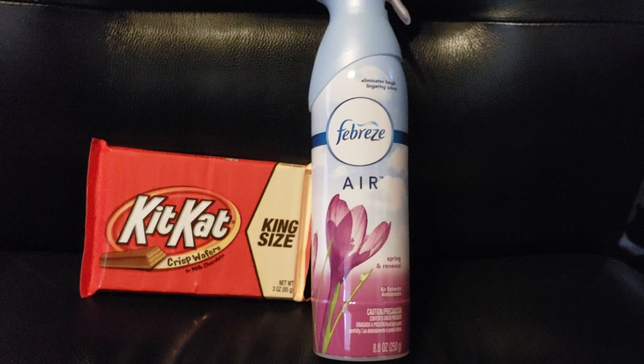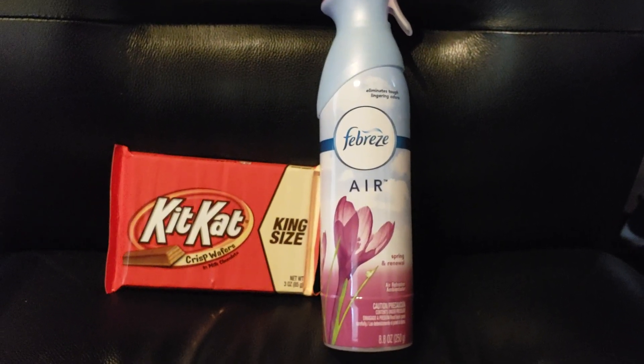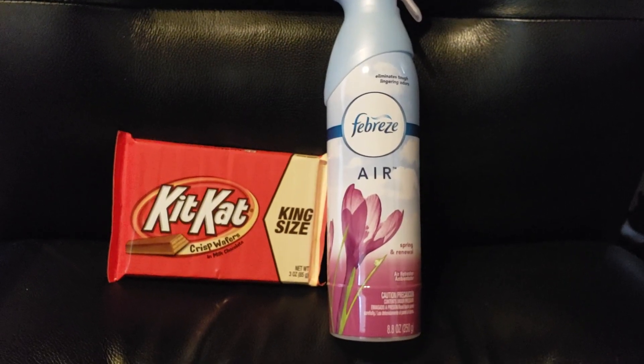Both of these deals are from the week of December 23rd through the 29th of 2018. I picked up the Febreze today because it is a really good deal.